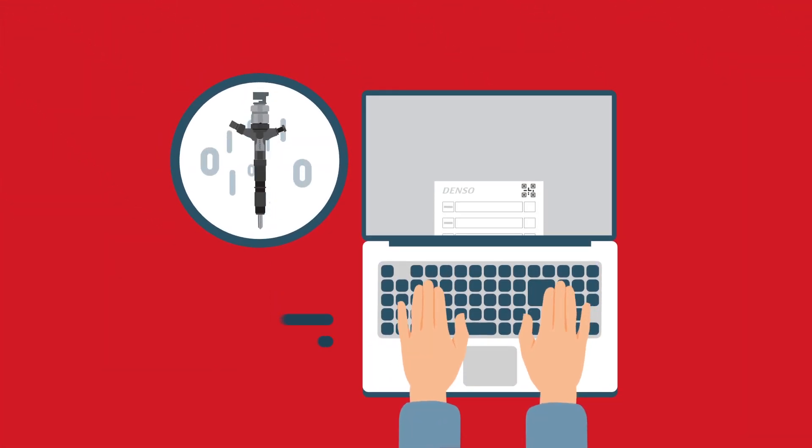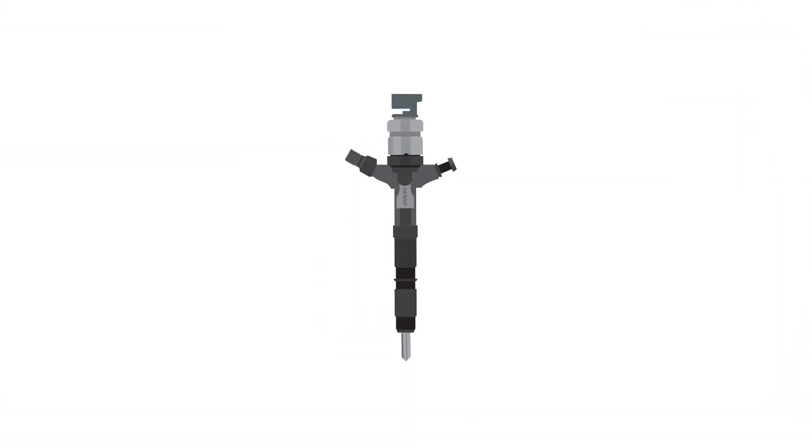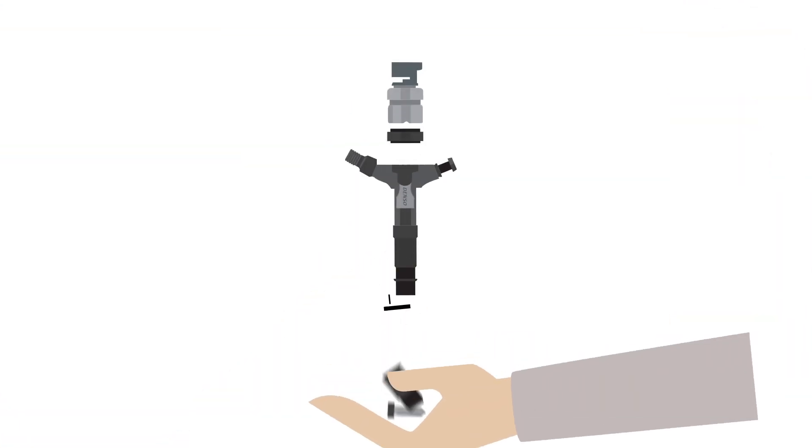To begin, we record the data from the original injector, which is then cleaned and unwanted parts discarded.